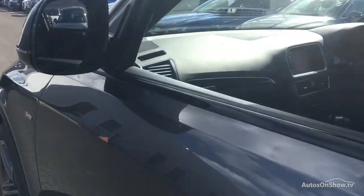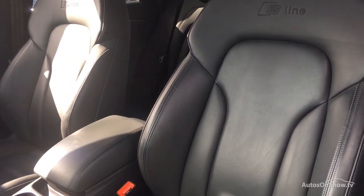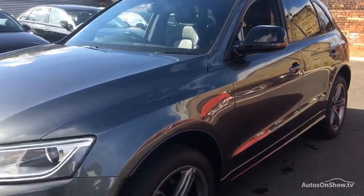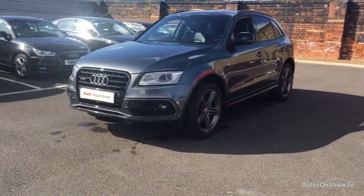A 12 month warranty including roadside assistance is provided. Our dedicated and approved specialist team are on hand seven days a week, while our team of business managers are here to provide assistance on a range of simple financing options tailored to suit every individual.